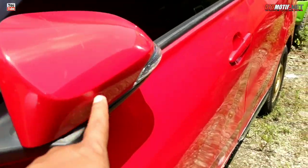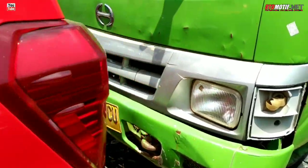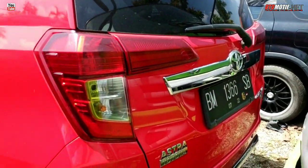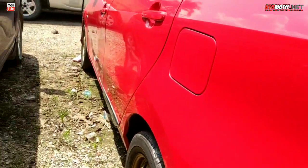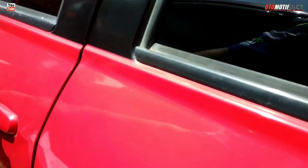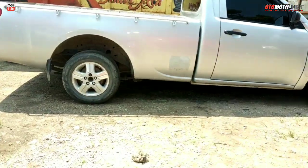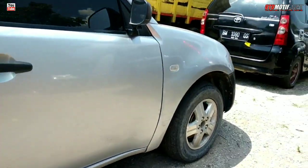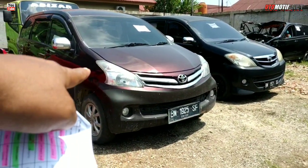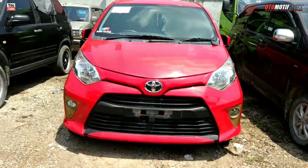Bisa ditempel lagi. Spion sudah pakai lampu sen. Di kunci semuanya. Warna merah — merah Toyota ya. Belakang mulus. Ini yang tipe G, tahun 2017, Rp 75 juta. Jadi recap: yang Avanza tahun 2012 Rp 80 juta; yang Kaila tahun 2017 Rp 75 juta.